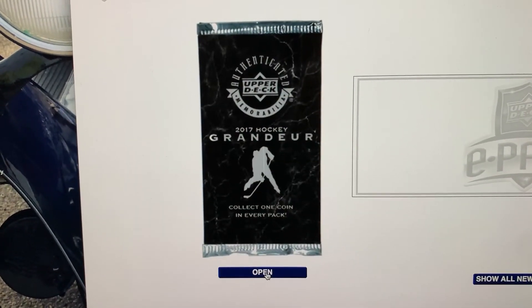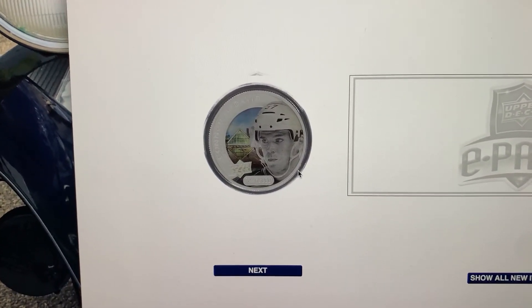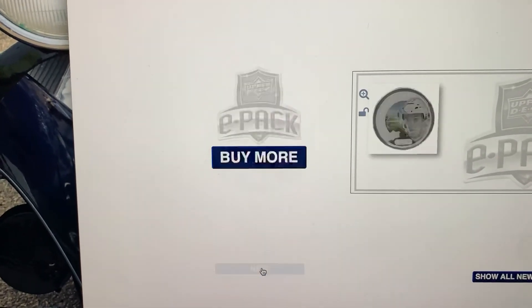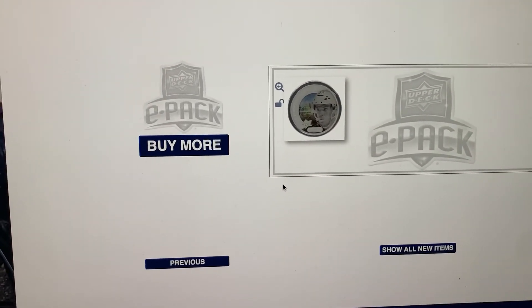Let's see — no big hit there, but it's a Conor McDavid at least, so that's good. Unfortunately no parallels this time, but hey, what the hell — Conor McDavid out of it, so that's pretty good.